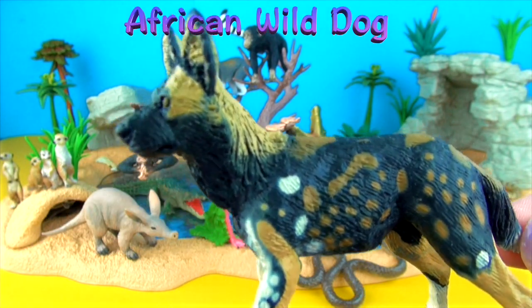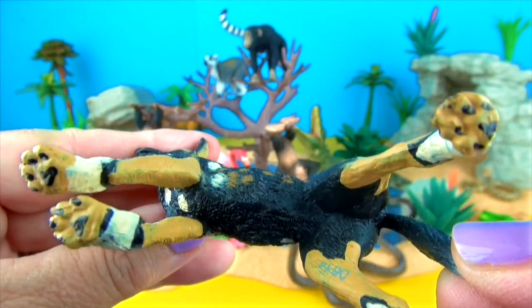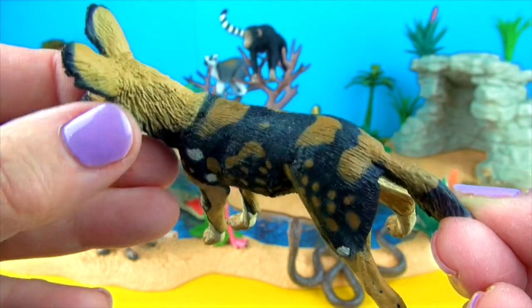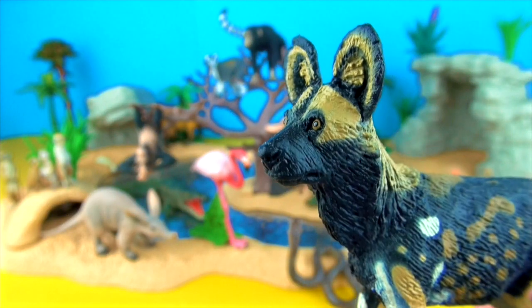The African wild dog lives on the open plains and sparse woodlands of sub-Saharan Africa. These long-legged canines have only four toes per foot. Each animal has its own unique coat, colours and pattern with big rounded ears. African wild dogs live and hunt in packs.